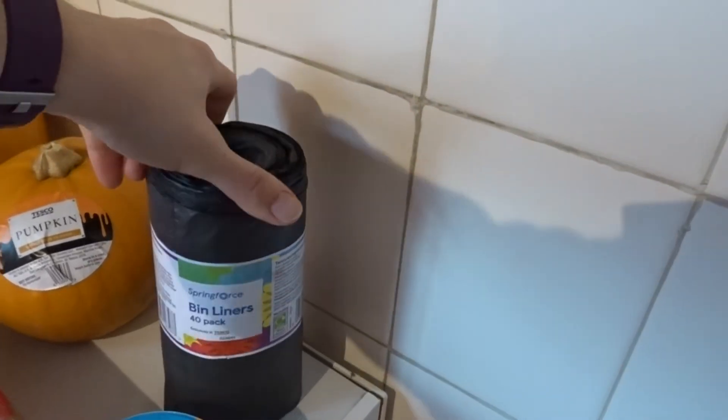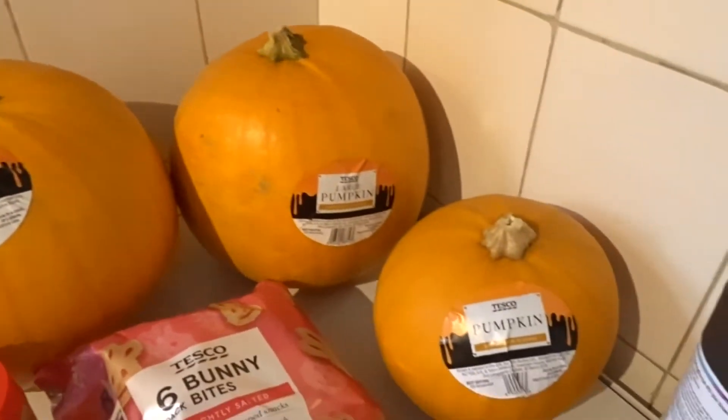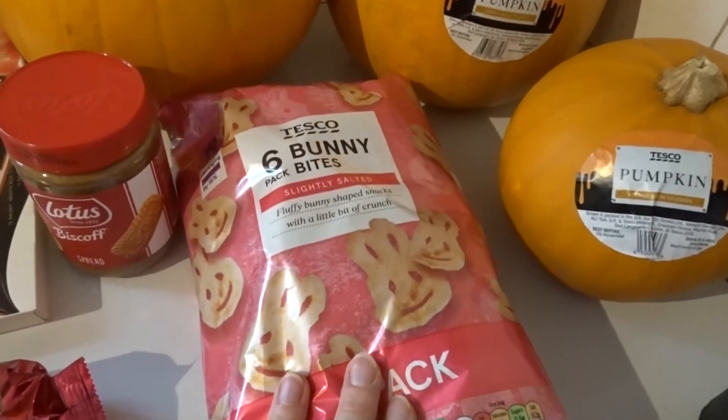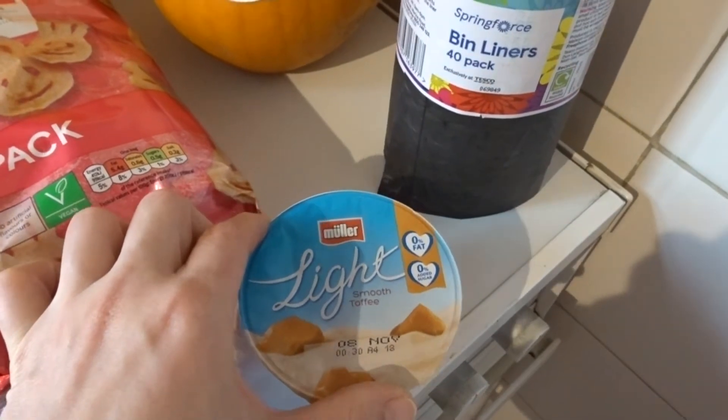Starting over here, I got these bin liners - the cheap and cheerful ones. We've been into store and bought some pumpkins, two large ones and a little one. Another pack of the bunny bites to take to work, and the Muller lights are still on offer - still eight for £3.